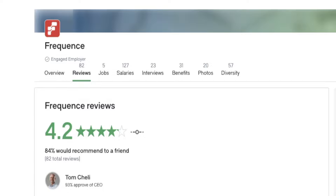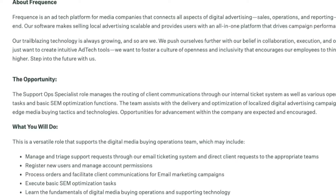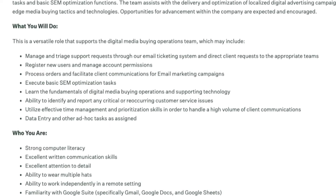If you're looking for something more non-phone — answering email tickets or just responding to emails that come in through a ticketing system — Frequence is hiring. They have 82 reviews on Glassdoor with an overall rating of 4.2 out of 5 stars and are looking for an operations support specialist, remote for the United States. Frequence is an ad tech platform for media companies, helping with all aspects of digital advertising like sales, operations, and reporting. You'll manage all support requests that come in through their email ticketing system and direct clients to the appropriate teams.